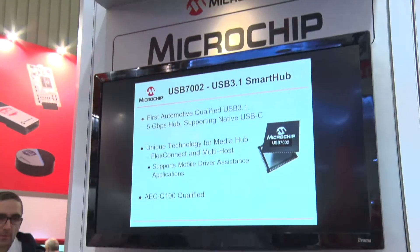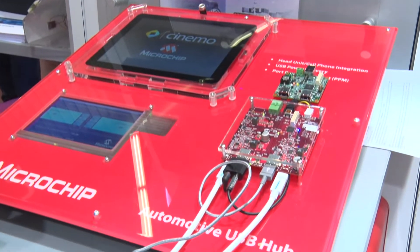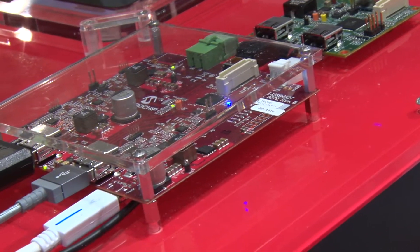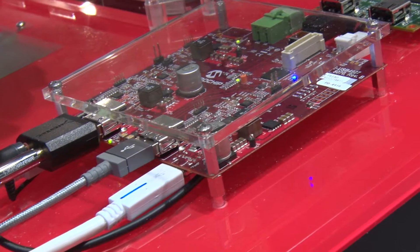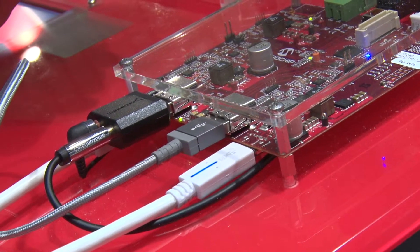One of the efforts we see here is integrating all your different products into the car more easily. The product we're introducing here enables you to stream from the GUI of your handset onto the head unit. We're using USB technology to do this streaming, and what we're actually introducing is a 5 gigabit per second solution.